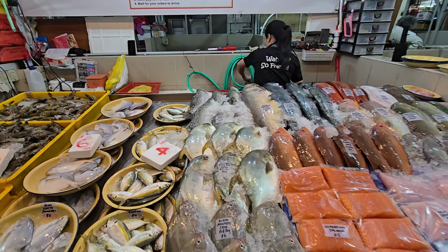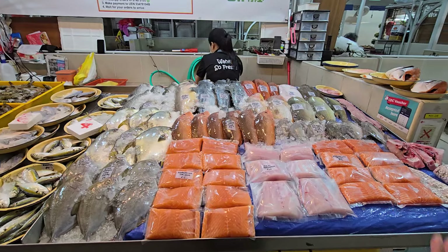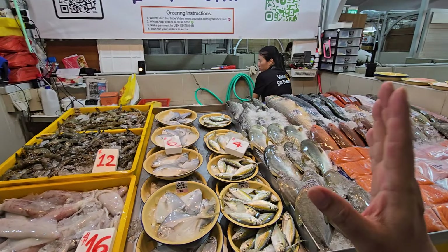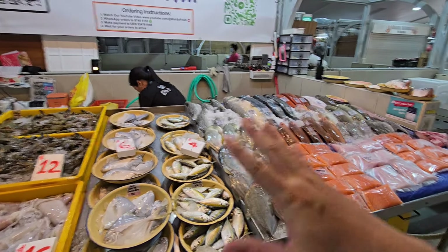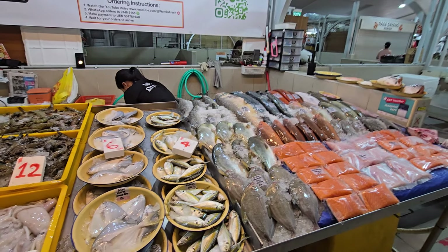Hi, good morning guys! Fresh rig with even fresher fishes. Before I go through the seafood, I want to walk through the freezer items first. For those new to the channel, we are usually closed on Sunday and Monday, then reopen on Tuesday. Whatever you see as fresh, we don't keep anything over the weekend.